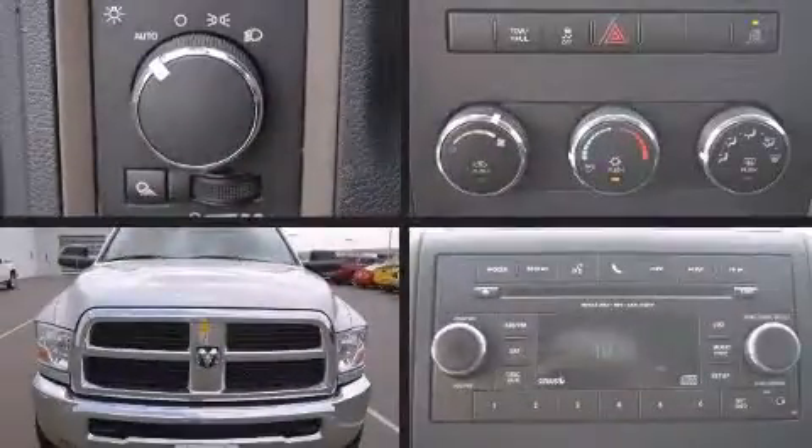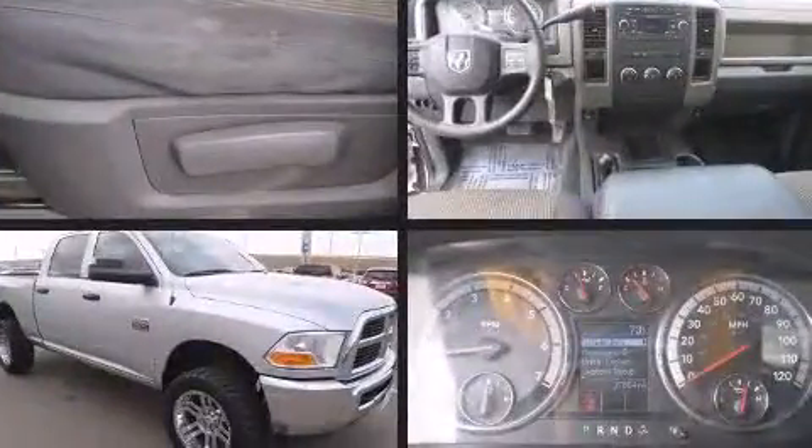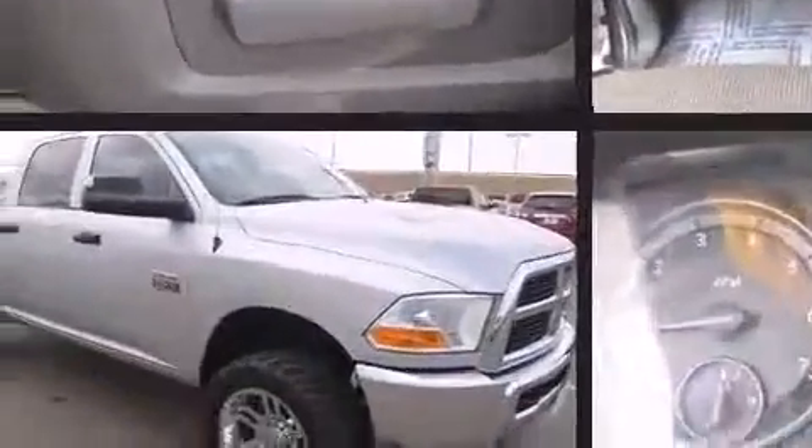Climb inside the 2012 Ram 2500. This four-door, six-passenger truck still has fewer than 40,000 miles. Top features include air conditioning, one-touch window functionality, a rear step bumper, a front bench seat, heated door mirrors, a trailer hitch, and much more.